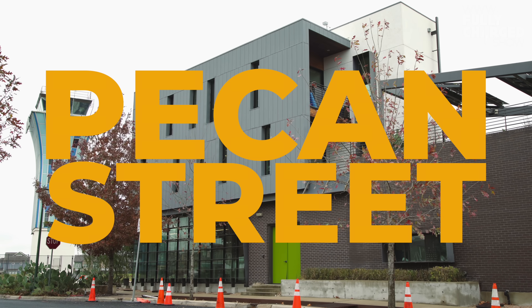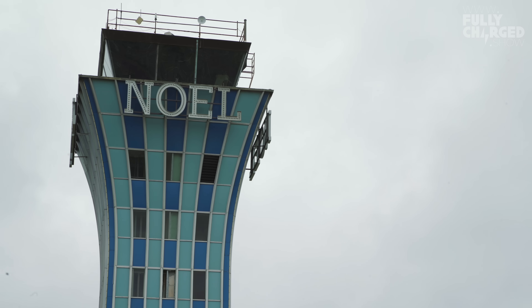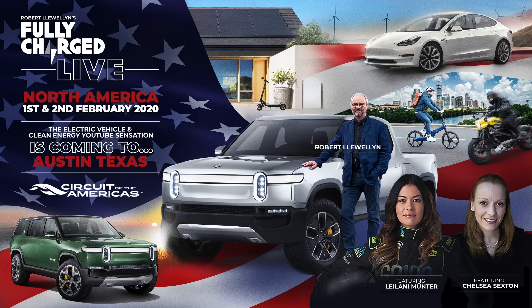First, we're headed to Pecan Street, a fascinating research and product testing laboratory unlike any other, built on what used to be the Austin airport. But before we do, don't forget to grab tickets to Fully Charged Live, 1st and 2nd February here in Austin. There's a handy link at the top right of this video and more information in the notes below.